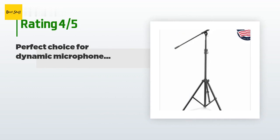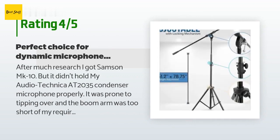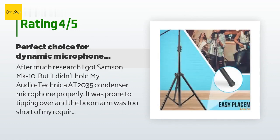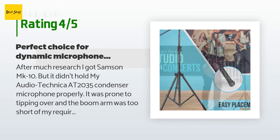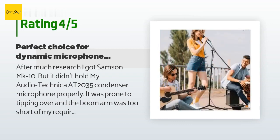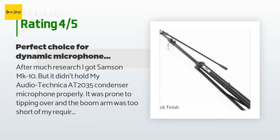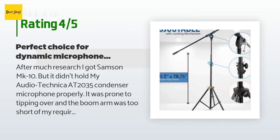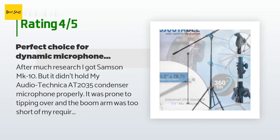There are 399 customers who have reviewed this product, and the average rating is 4.6 stars. A customer said: after much research I got the Samson MK10, but it didn't hold my Audio-Technica AT2035 condenser microphone properly — it was prone to tipping over and the boom arm was too short. So I returned it and got the Pyle heavy duty microphone stand, mainly because of its solid base and lengthy boom arm at 29.5 inches. My requirement was to play digital piano and record vocals from a condenser mic, so I needed a long boom arm with sturdy base. Pyle was the perfect choice.